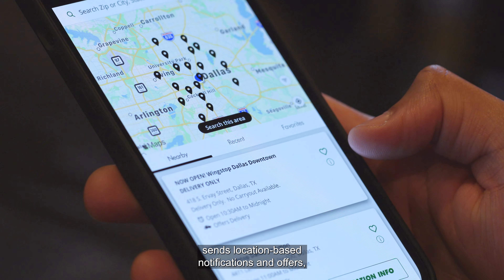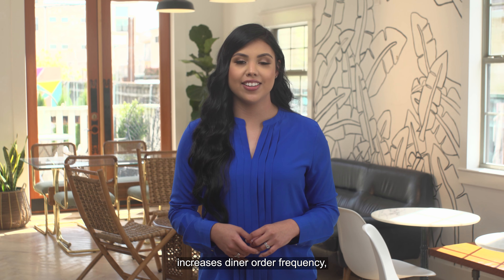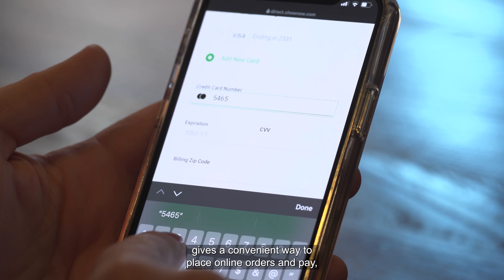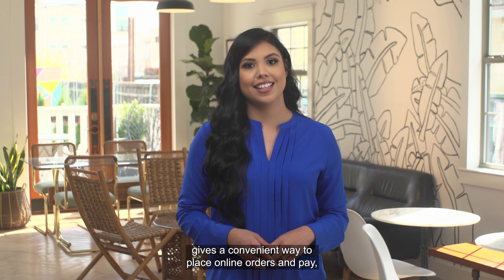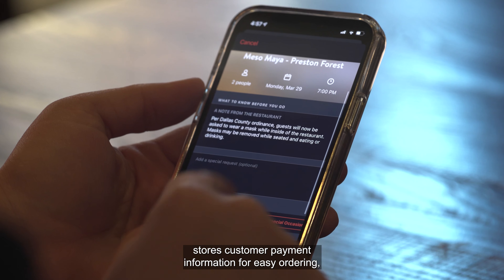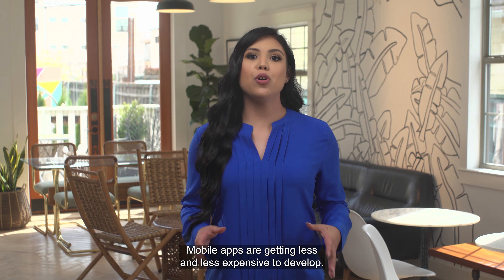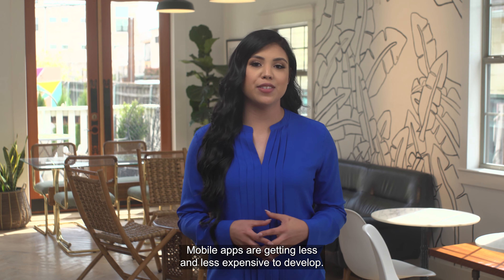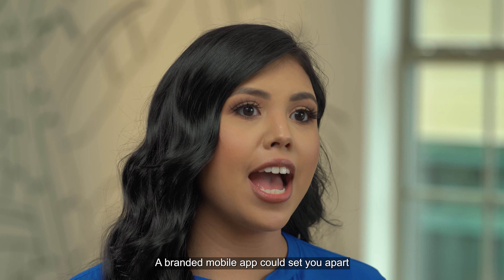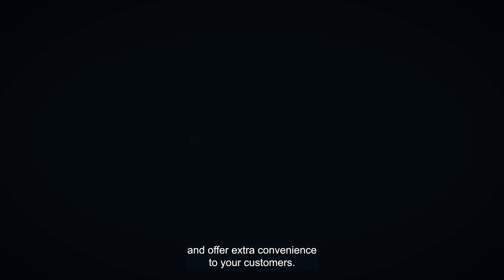Sends location-based notifications and offers. Increases diner order frequency. Gives a convenient way to place online orders and pay. Stores customer payment information for easy ordering. Allows customers to reserve a table without calling. Mobile apps are getting less and less expensive to develop. A branded mobile app could set you apart from your competitors and offer extra convenience to your customers.